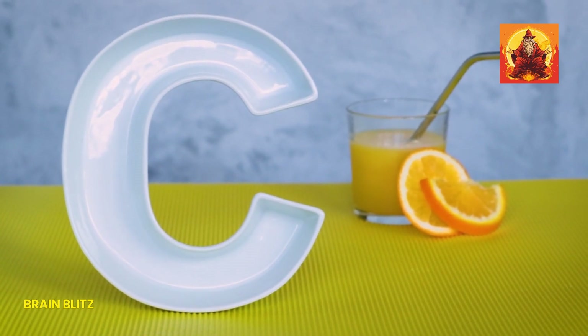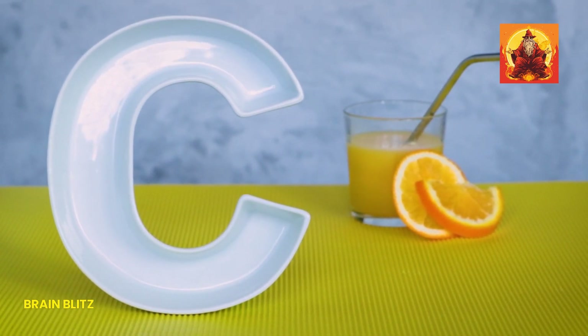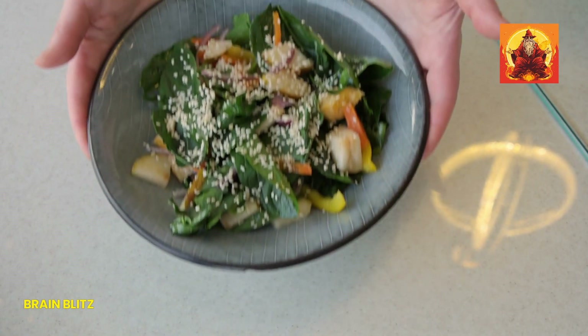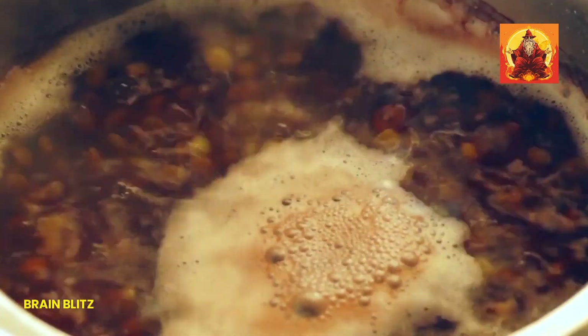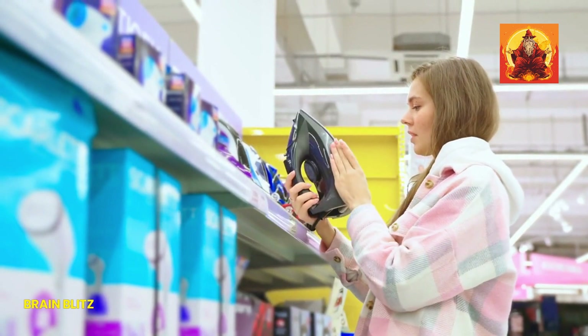What should you pair with your iron-rich foods? Foods high in vitamin C are perfect — we're talking oranges, bell peppers, strawberries, and even broccoli. For example, if you're having a spinach salad, toss in some bell peppers or strawberries. Or if you're eating lentils, squeeze some fresh lemon juice on top. These little tweaks can make a big difference in how much iron your body absorbs.